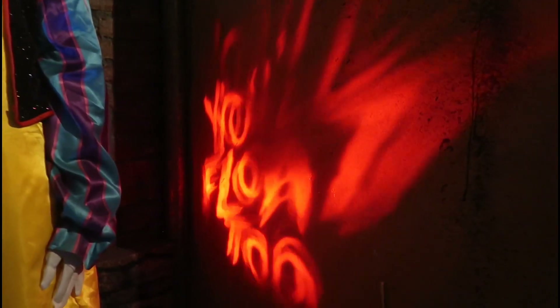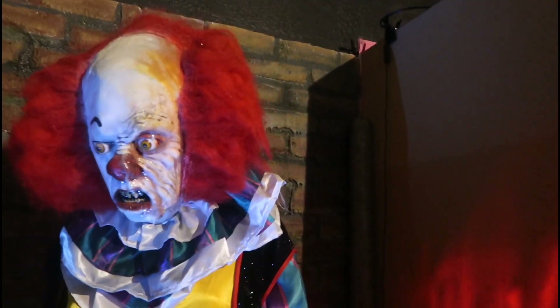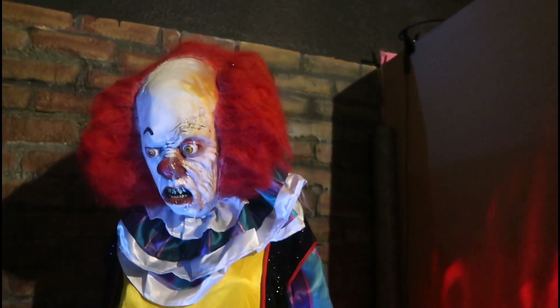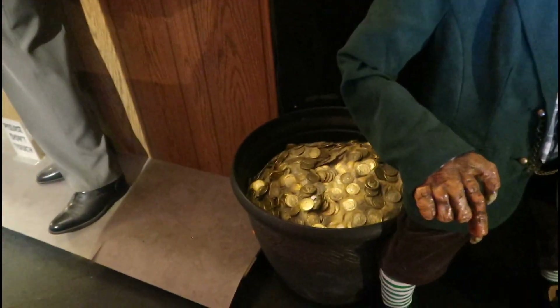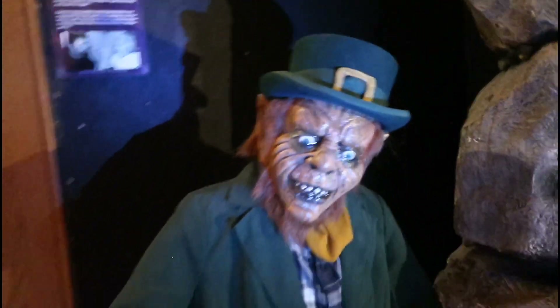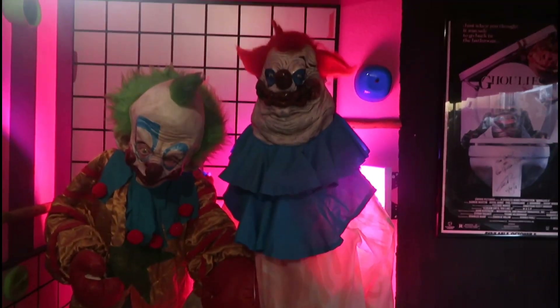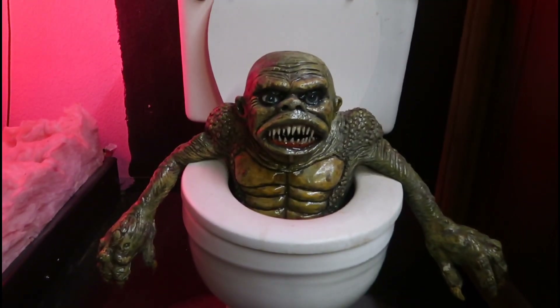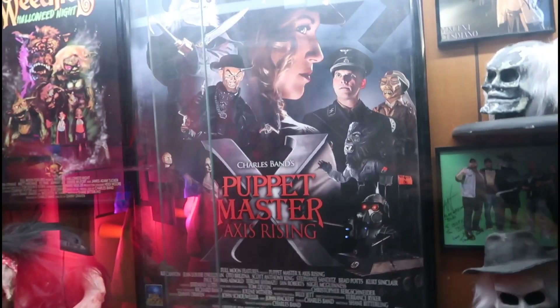Beep beep, Richie — you'll float too. What a wise choice, Danny, coming to Tom Devlin's Monster Museum. And then when you go to Vegas — press your luck with me, because I'm the Leprechaun. We got the clowns from outer space. We have one of the ghouls from Ghoulies Two. And some cool memorabilia and screen-use items from Puppet Master.